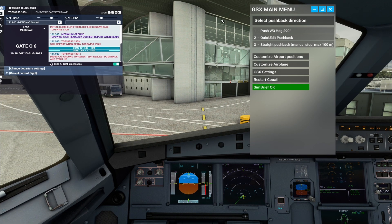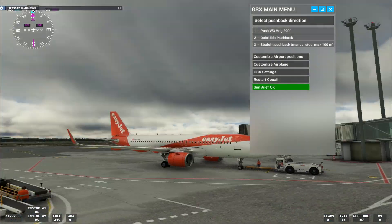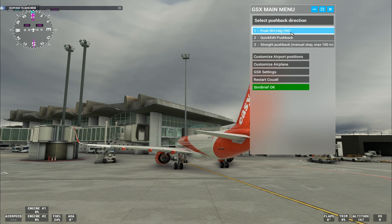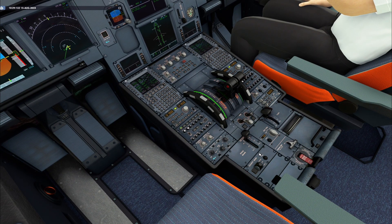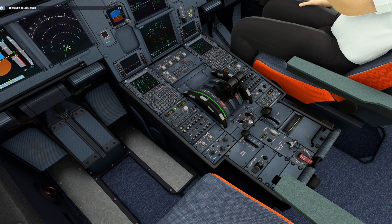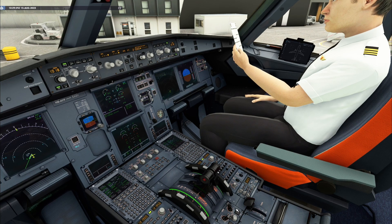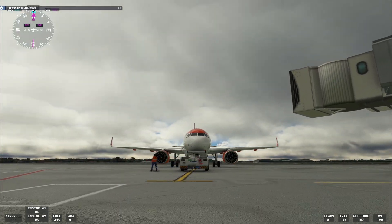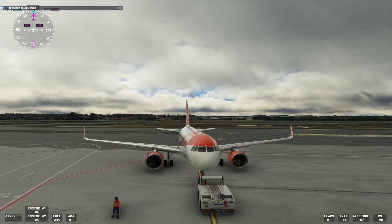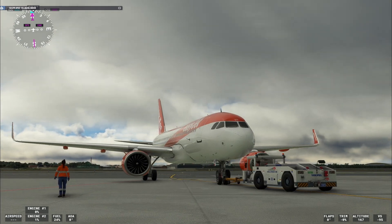Bordeaux Ground, Top Swiss 1-3 Delta Hotel, request pushback and start up. Top Swiss 1-3 Delta Hotel, pushback and start approved. Pushback and start up approved, Top Swiss 1-3 Delta Hotel. Starting engine two. Ladies and gentlemen, welcome on board today. This is your captain speaking. Please direct your attention to the cabin crew for important safety information.